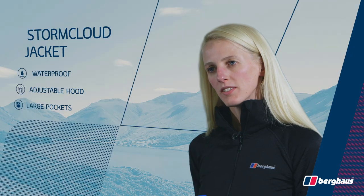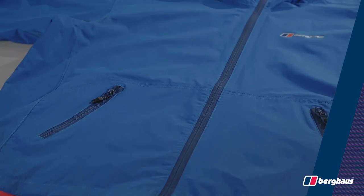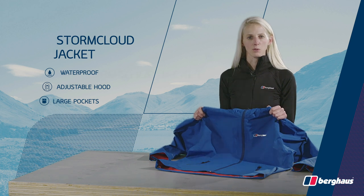The adjustable hood gives you enhanced wet weather protection and the two hand pockets give you plenty of storage to keep essentials close at hand. This is a reliable jacket designed to keep you dry and comfortable when you need it most.